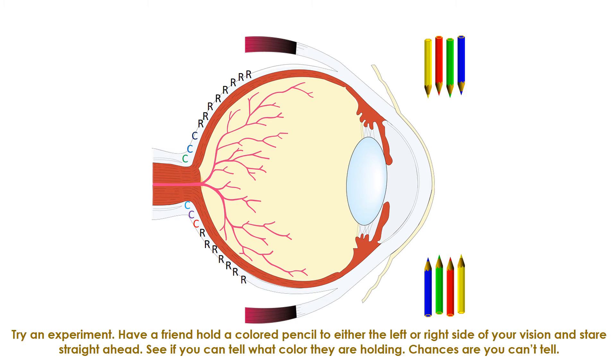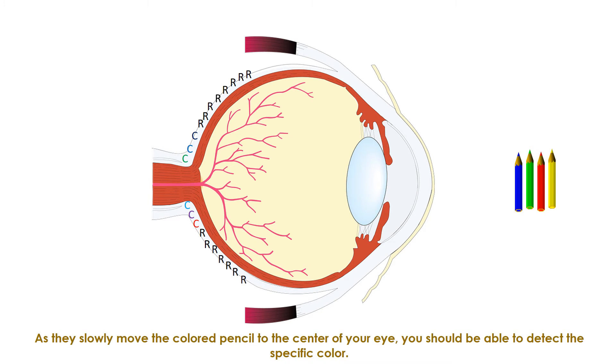Try an experiment: have a friend hold a colored pencil to either the left or right side of your vision and stare straight ahead. See if you can tell what color they're holding. Chances are you can't. But as they slowly move the colored pencil to the center of your eye, you should be able to detect the specific color.